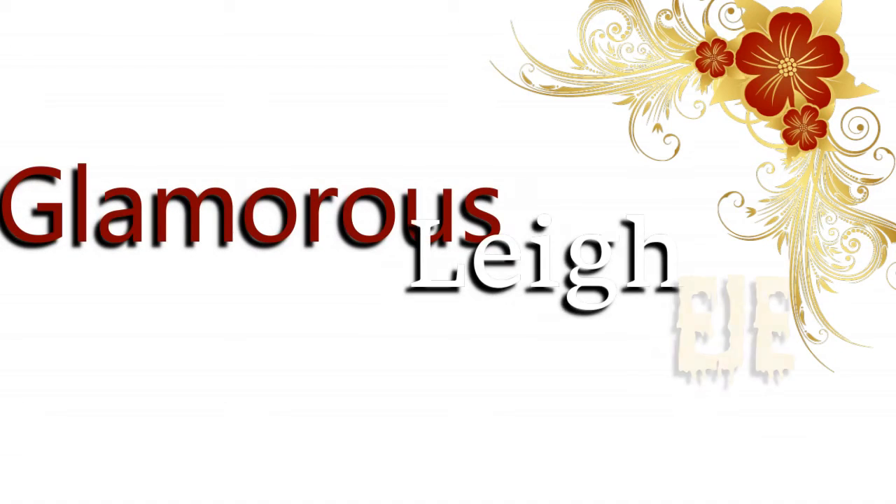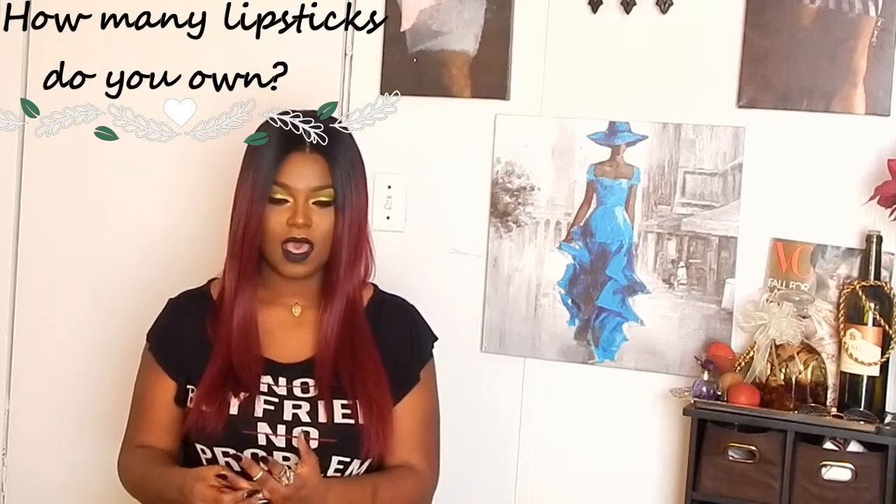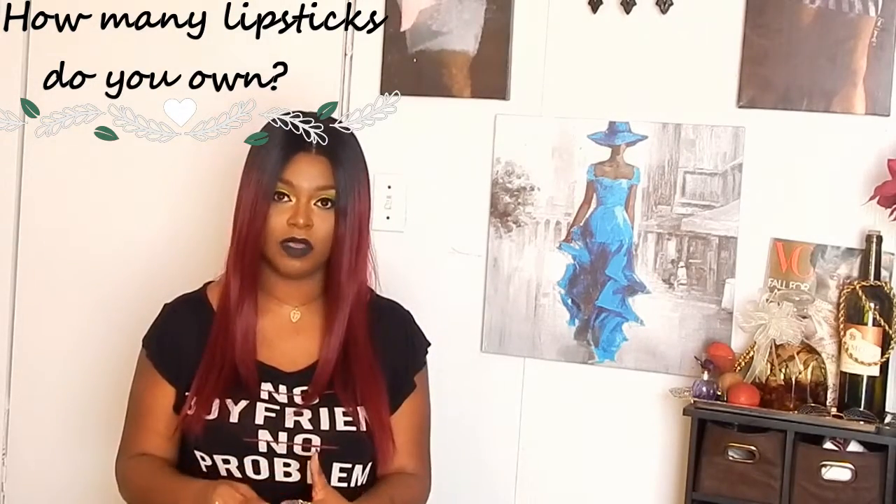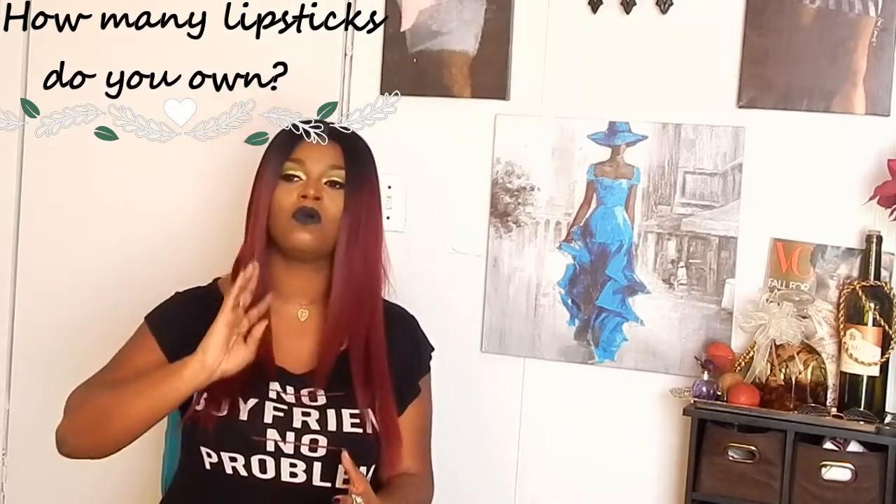Question number one: how many lipsticks do you own? I don't even know how many I own — I own over 50, over 60 lipsticks.